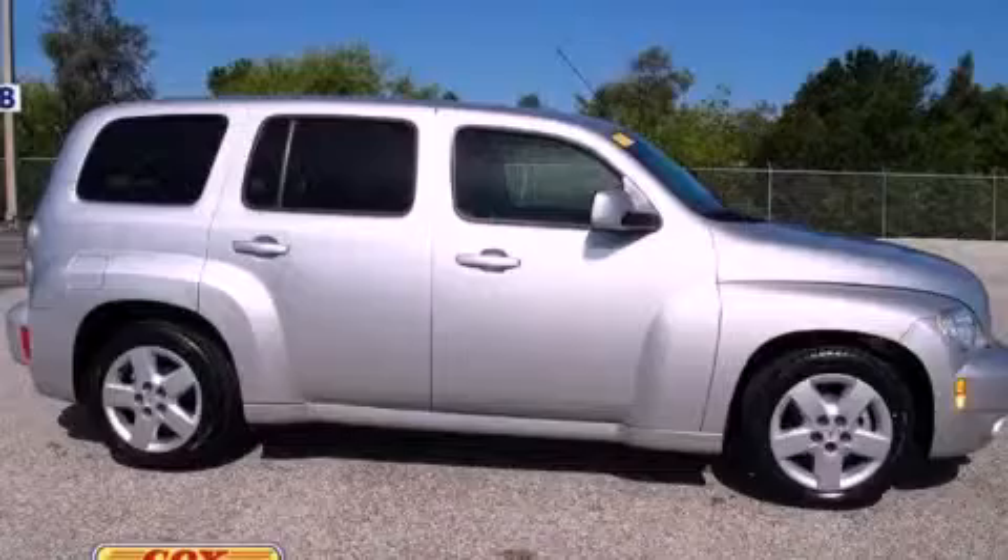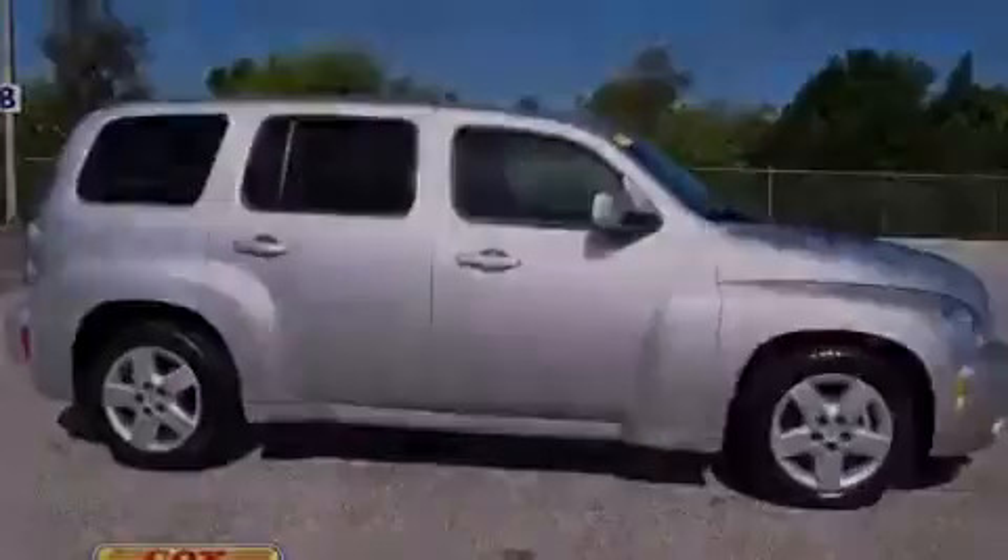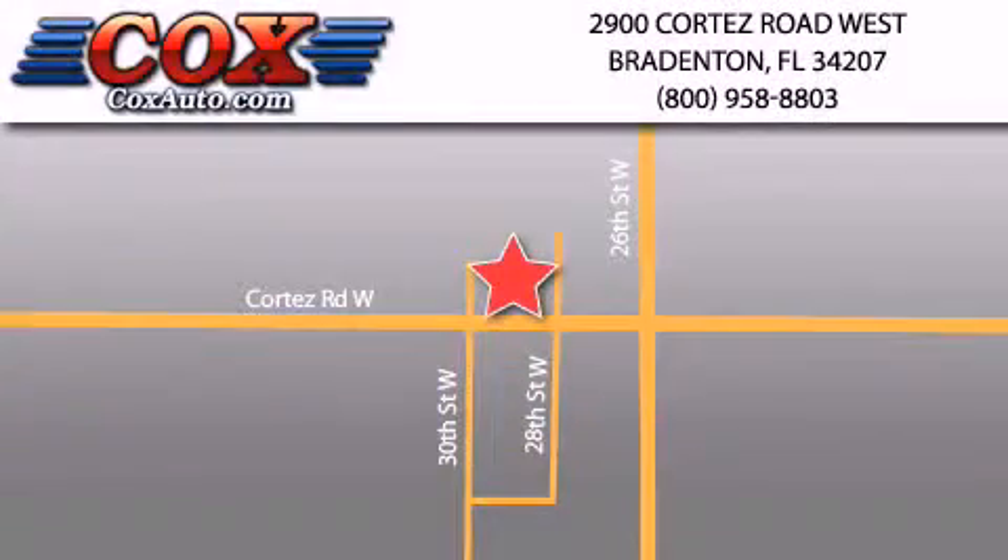Stop by today and test drive this automobile for yourself. Be sure to take advantage of our first year complimentary basic maintenance on every pre-owned vehicle purchased from Cox Automotive.